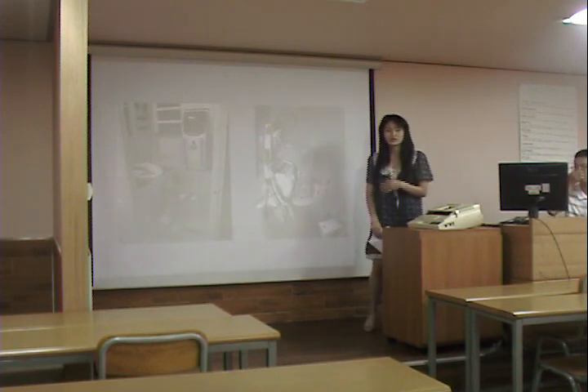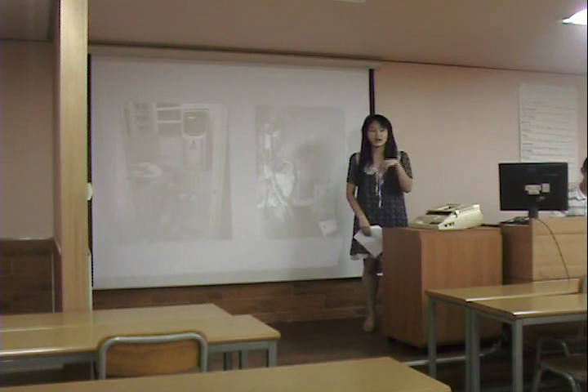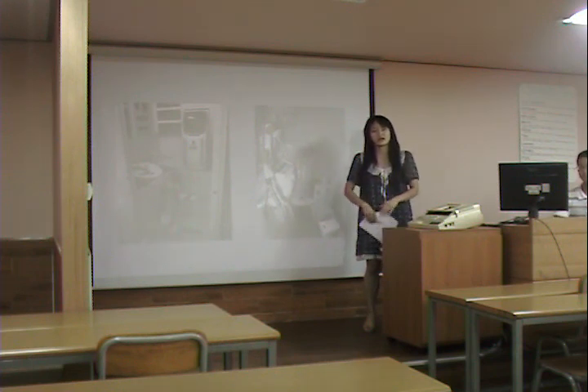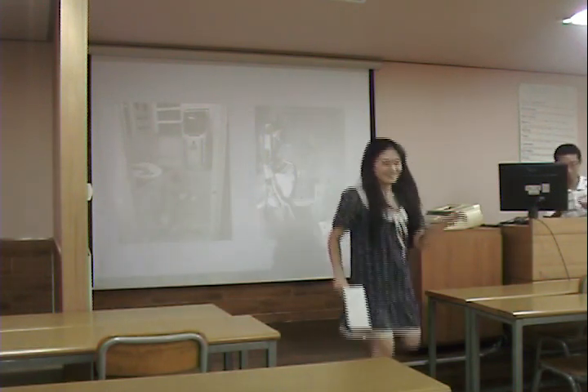Every time I hear about space travel, the one question that comes to my mind is how do astronauts go to the bathroom? I now found a solution to that question, so I feel so happy. I hope you guys enjoyed my speech. Thank you.